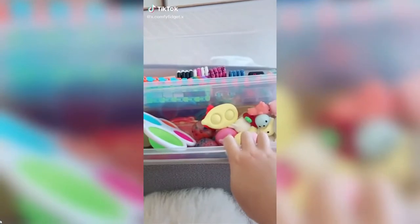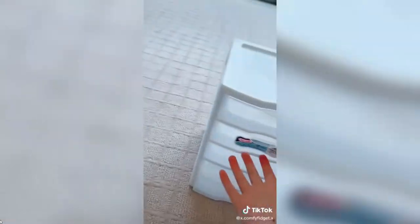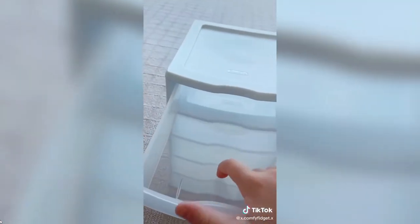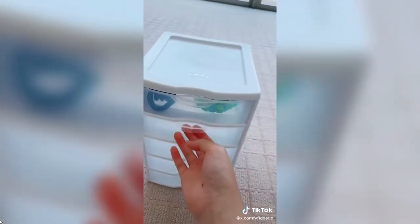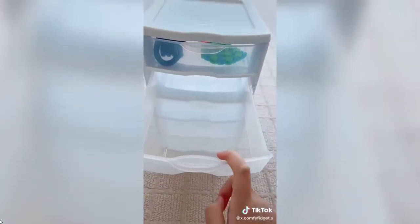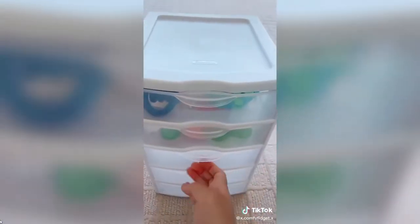Hey guys, so now I'm going to be organizing all my fidgets into this new organizer that I got — not all of them will fit. First I'm going to take this off. In the first row I'm going to put tangles and wacky tracks. Okay, this row is done. Now in the next row I'll put simple dimples and mini poppets — this row is done.